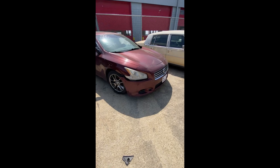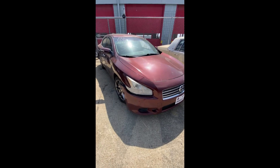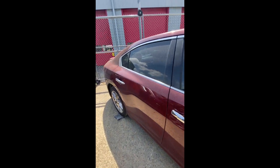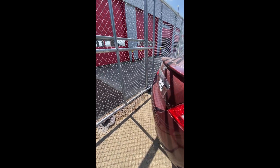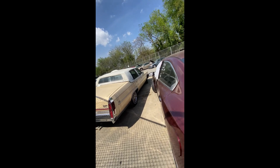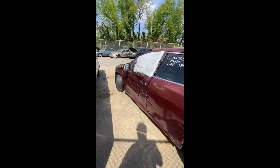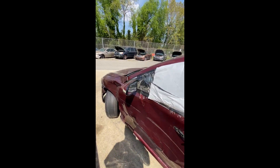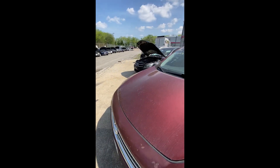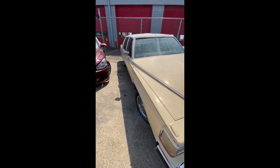Lot number fifty-seven: a 2009 Nissan Maxima — no key. A little damage with the trim and fender hanging down. Some scuffs on the back, nothing major. Damage coming up on the side — side-swiped something all the way down, tire is shot. That is lot fifty-seven, your 2009 Nissan Maxima.